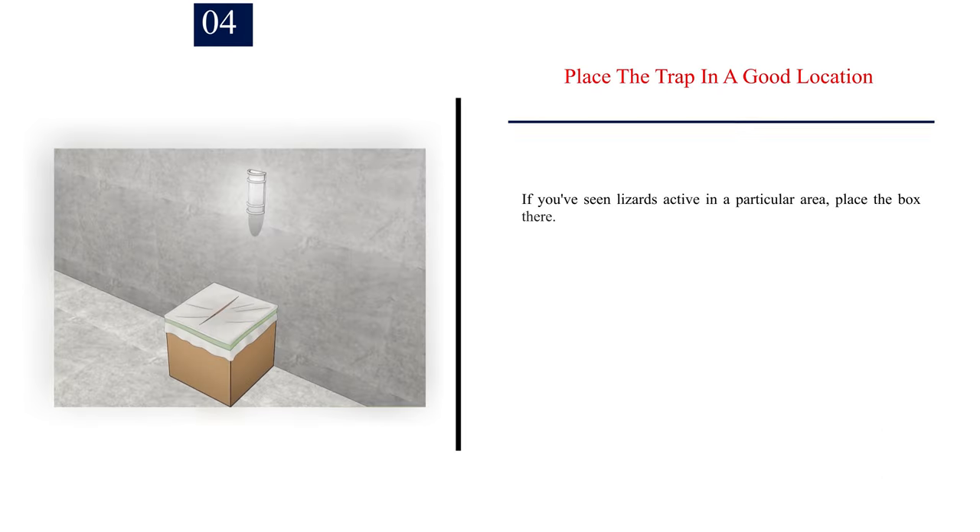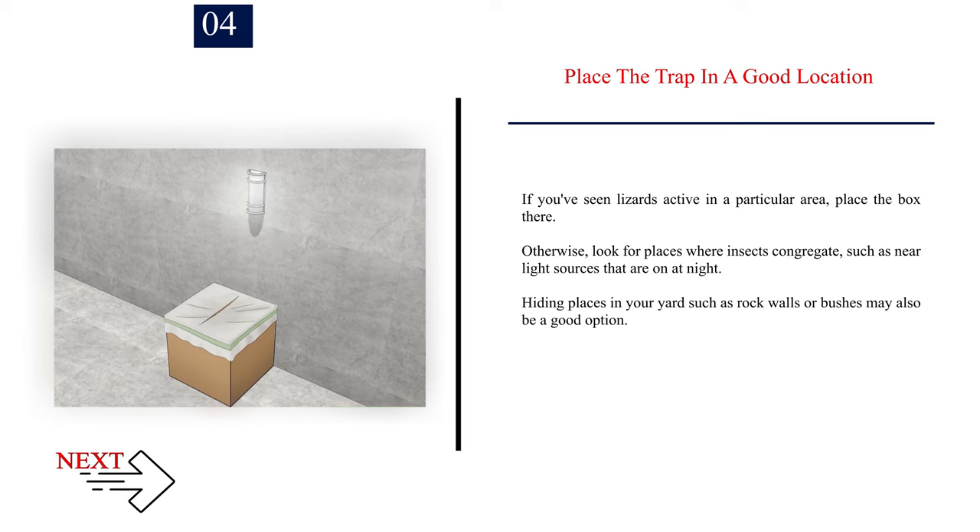Number 4: Place the trap in a good location. If you have seen lizards active in a particular area, place the box there. Otherwise, look for places where insects congregate, such as near light sources that are on at night. Hiding places in your yard such as rock walls or bushes may also be a good option.